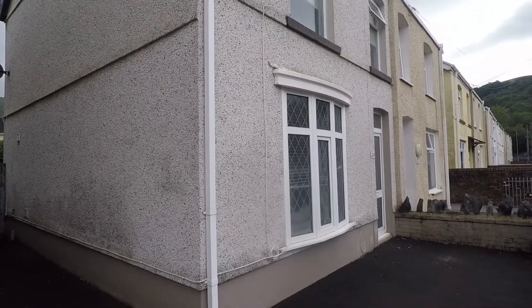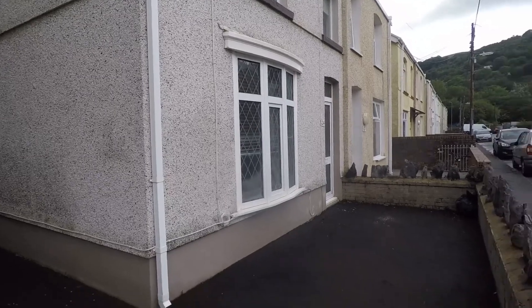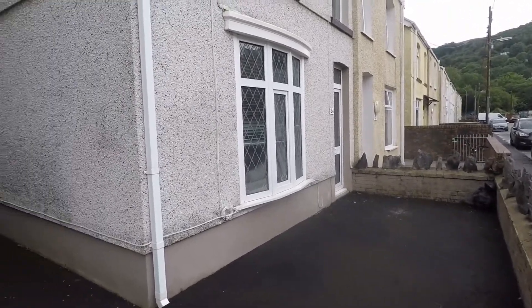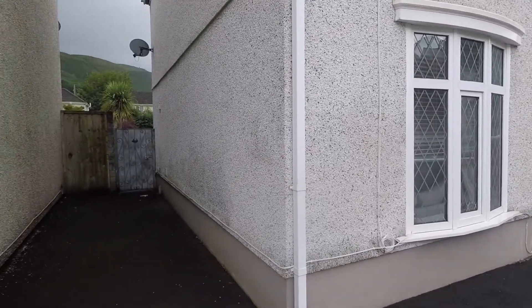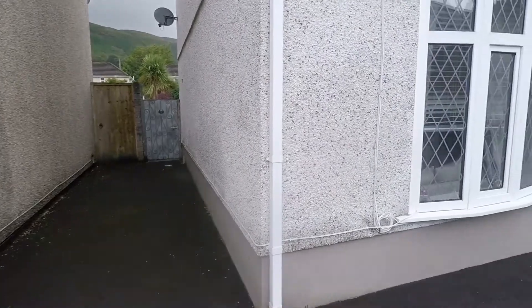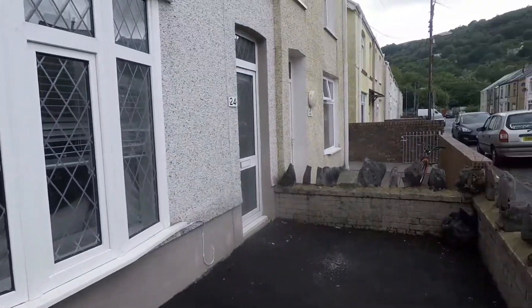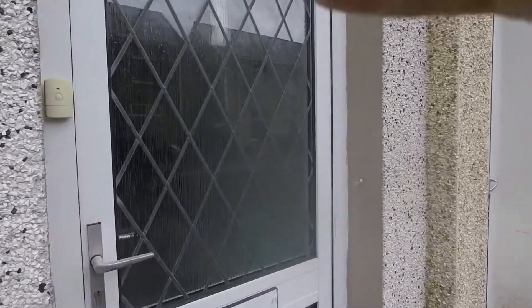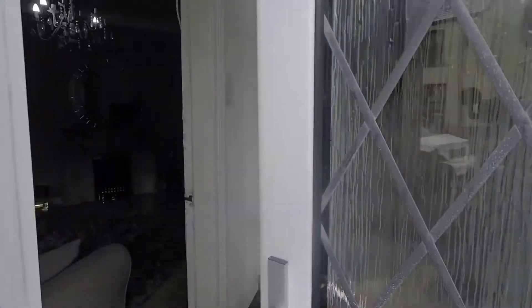We're starting off outside the front of the property in the front yard area. You have gated access into here, a good space for the storage of your refuse and recycling bins, and access down into the rear garden via a gate. You also have access in through the front entrance just to the side. It's a nice quiet area with picturesque views, really nice on a brighter sunnier day.